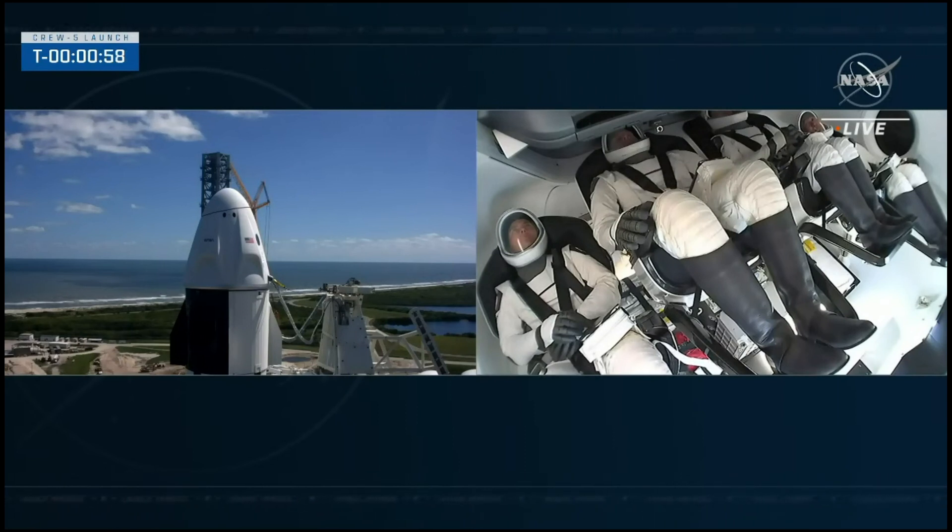Falcon 9 is in startup and is now controlling. And there you heard it — Dragon is in countdown. Dragon's flight computer is in countdown mode. The flight termination system is now armed.